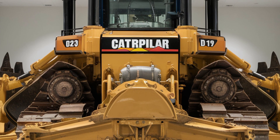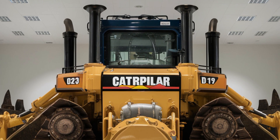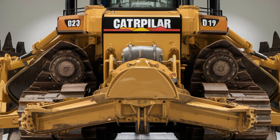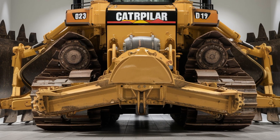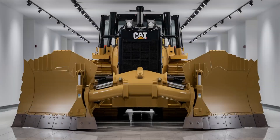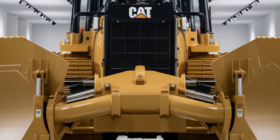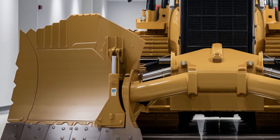Now let's talk numbers. The base price of the 2026 Caterpillar D19 bulldozer starts around 1.1 million dollars, depending on the configuration and added features. Fully loaded models with high-spec GPS, extended track options, and advanced comfort packages can push that price significantly higher. But for companies looking for a long-term investment in strength, technology, and efficiency, the D19 offers serious value.